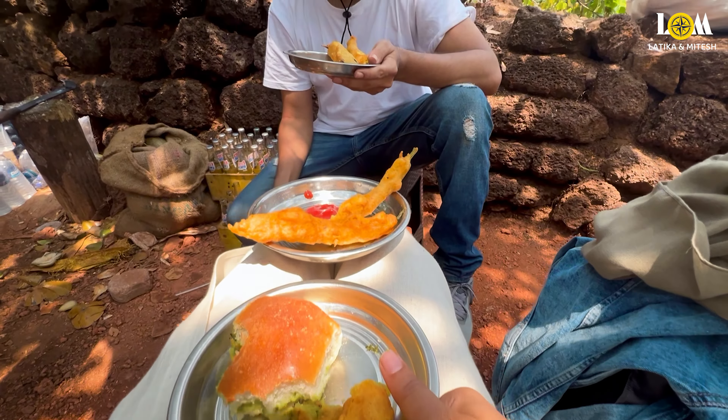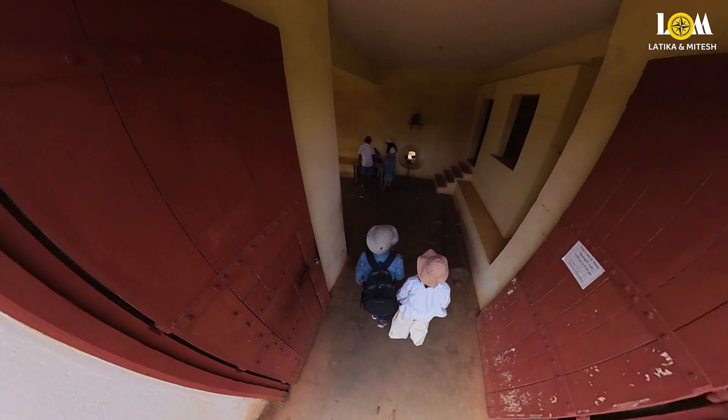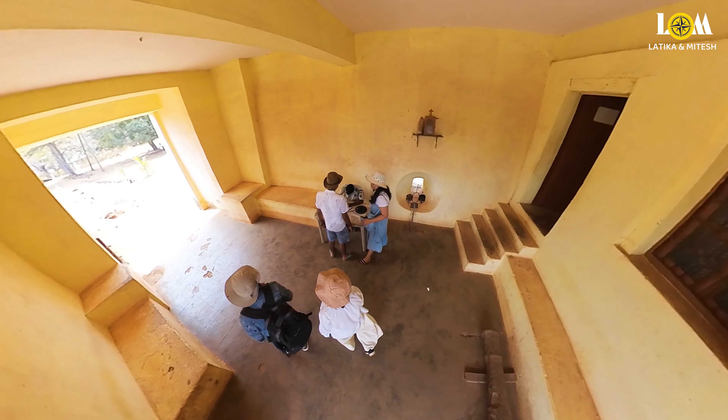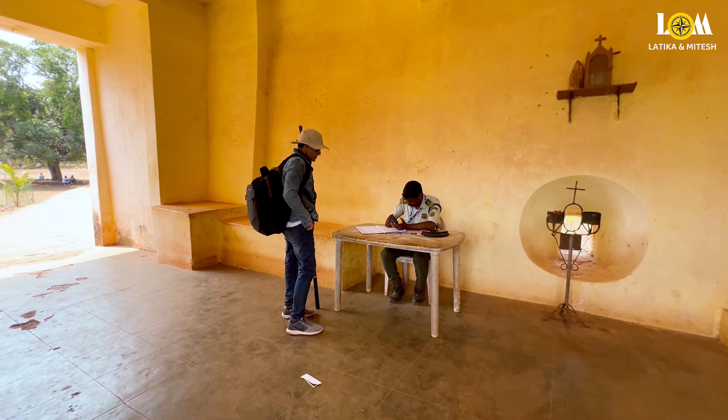This fort is located in the Canacona area of South Goa. You can easily get here with the help of Google Maps. Cabo de Rama Fort is also known as Kholgad Fort. There are no entry charges to explore this fort, but you do need to complete a registration before going inside.